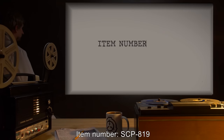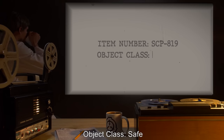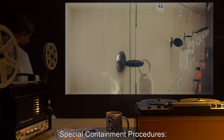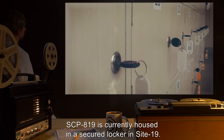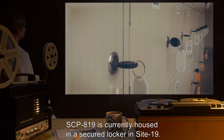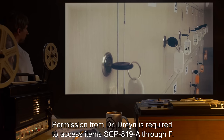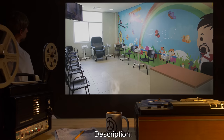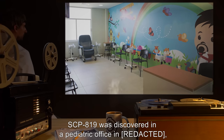Item number SCP-819, object class: Safe. Special containment procedures: SCP-819 is currently housed in a secured locker in Site 19. Permission from Dr. Drain is required to access items SCP-819-A through F.